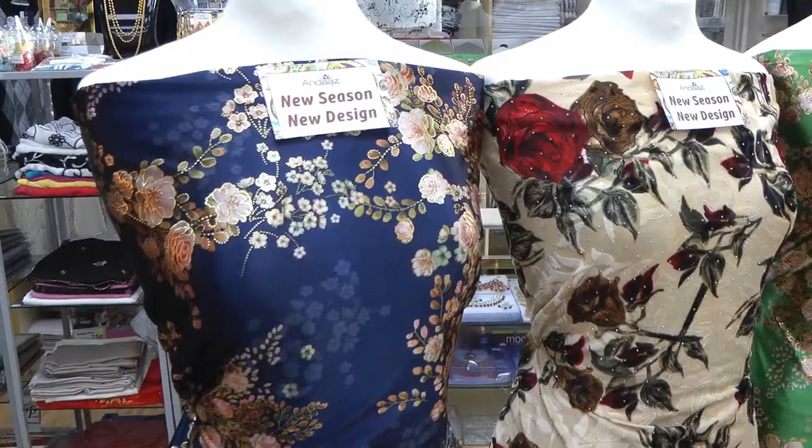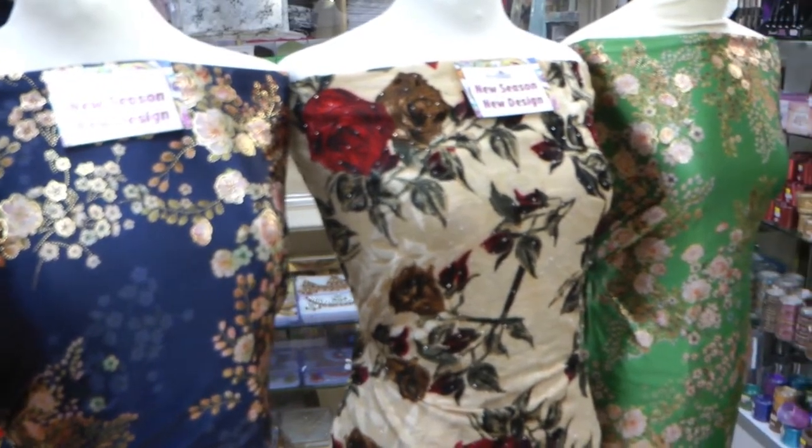In addition to that, we have had brand new velvet print suits with gold foil work come in. This is something I'll be having a look at in the later part of the video, so please do stick around to the end.